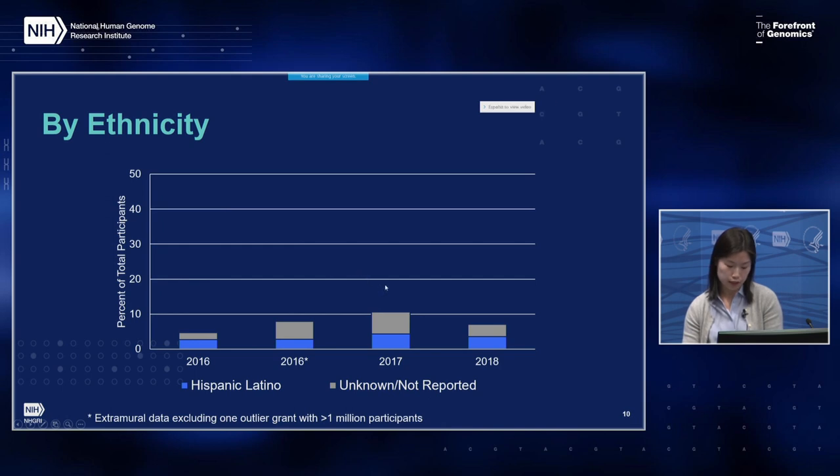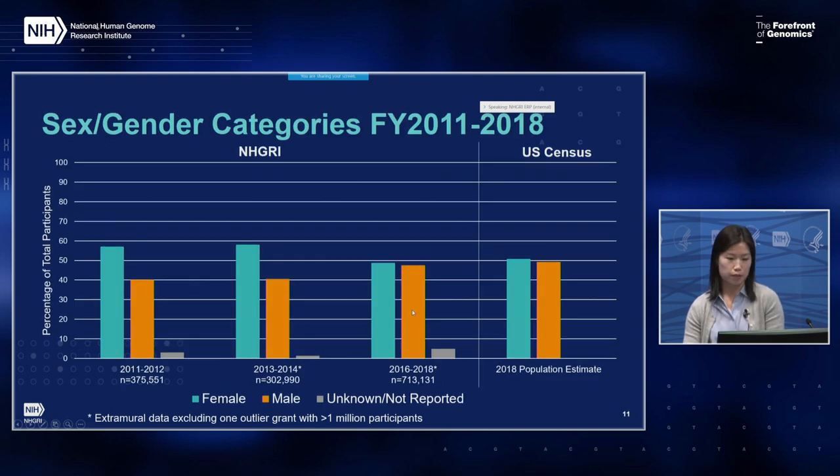Looking by ethnicity, the Hispanic/Latino proportion has remained pretty low and steady during the reporting period. Looking at data from the past two biannual reports — for 2011–2012 and 2013–2014 — and providing a reference to the 2018 U.S. Census population estimate, it's important to caution that the NIH inclusion policy is not aimed at matching census proportions, but rather to support research that answers scientific questions appropriate for the study population, and ultimately for the U.S. population.